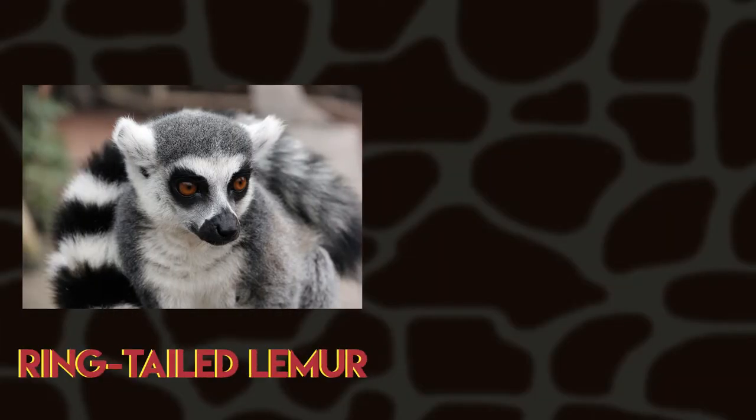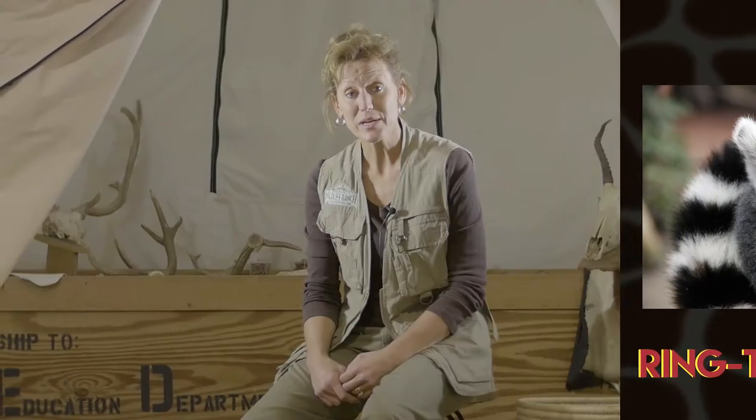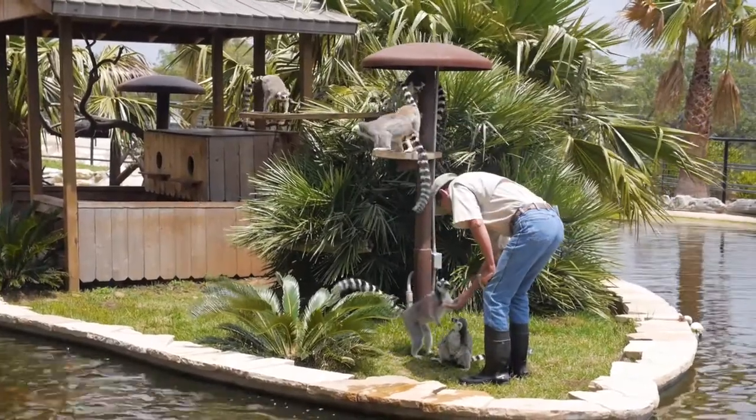Here at the Wildlife Ranch we have ring-tailed lemurs and red ruff lemurs. The ring-tailed lemurs are on their own little mini Madagascar, which we call Lemur Island.